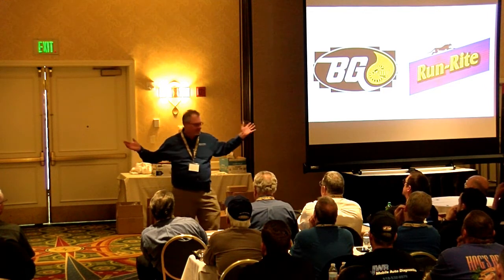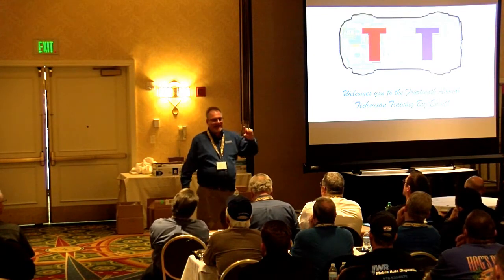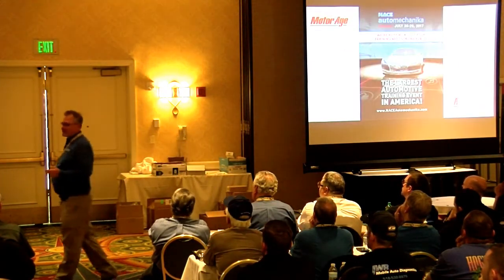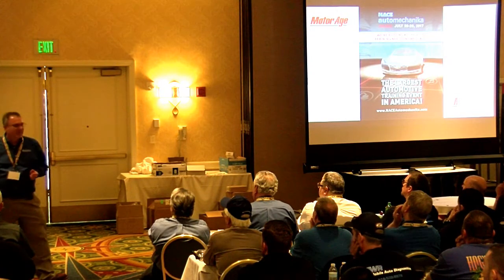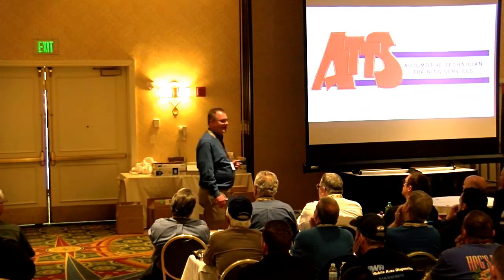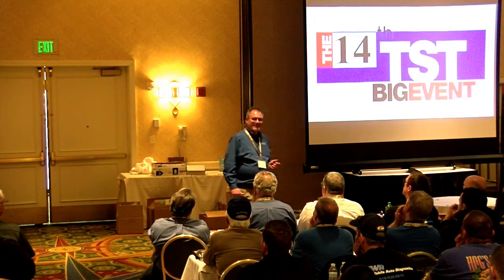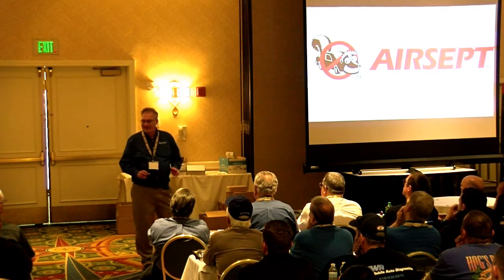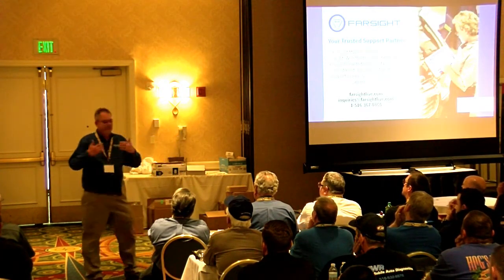If 1234YF is $100 and a 12-ounce can of 134A is around $10, are they going to sell an adapter kit beside that can of 134A for $19? Is it legal to sell that? Absolutely. Is it legal to use it? Absolutely not. But they didn't package them together — they were just on the shelf side by side. So that is a concern.